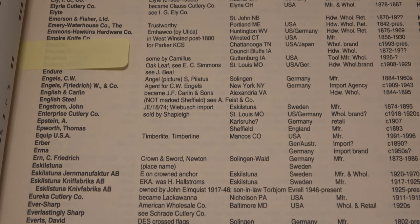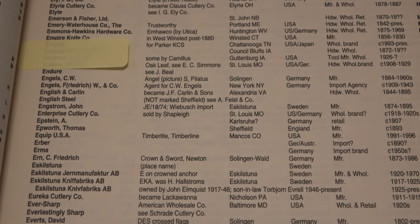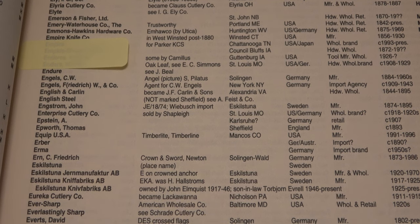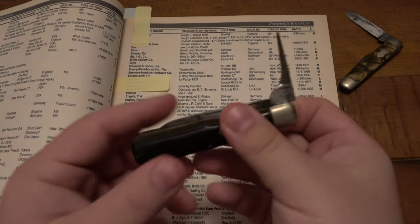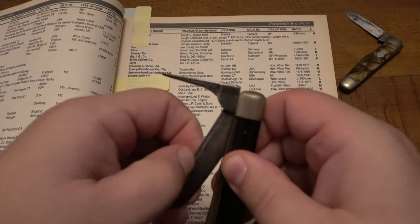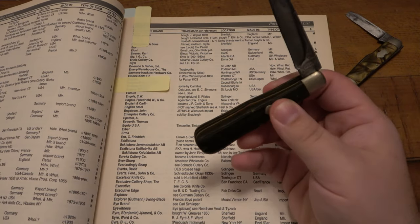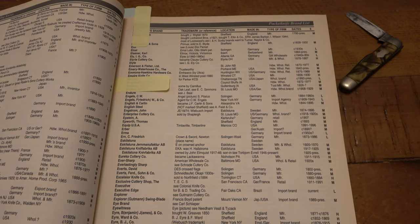So this particular knife was made by Empire Knife Company in West Winstead, post-1880 — Winstead, Connecticut, USA. These knives were made between 1856 and 1930. I mean, that's awesome, and that's just the tip of the iceberg. What I'll do is use these books as a quick reference, and then obviously I can do more homework if I want to know a specific model, or perhaps what it originally sold for. But yeah, I just thought that was really cool. So this one is from Empire.